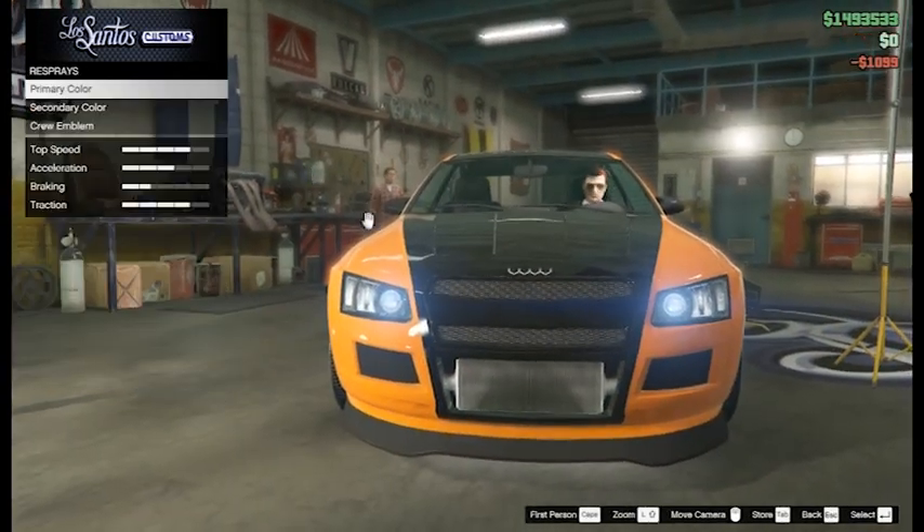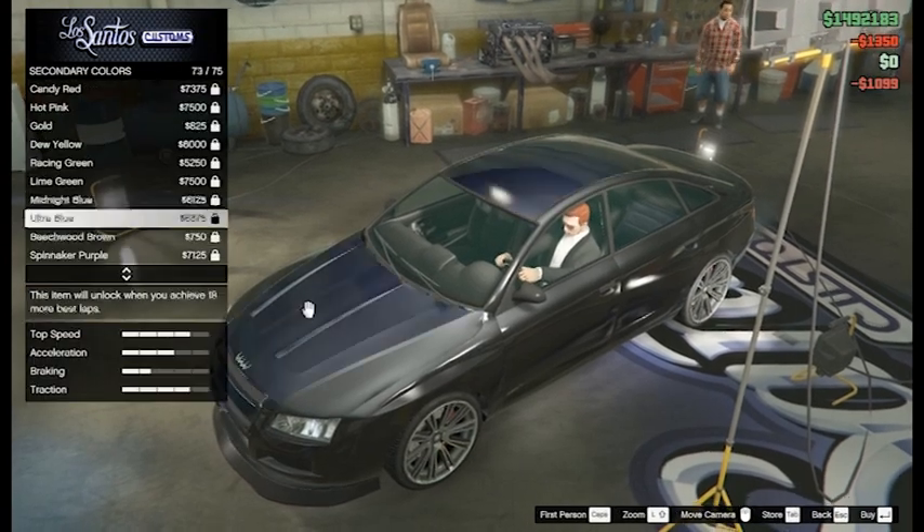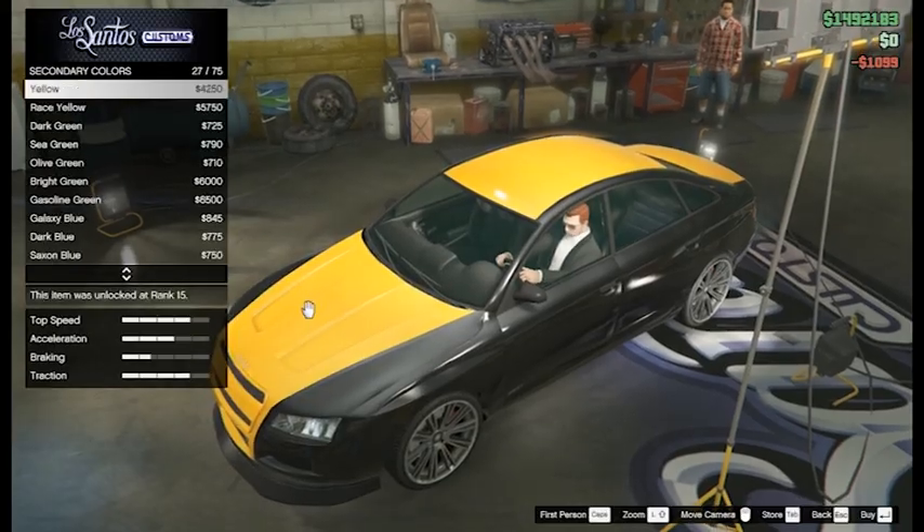In my opinion, this is a really nice vehicle. It looks nice, has a good look to it, and has a good amount of speed in it. So with that being said, let's go ahead and go to number 4.